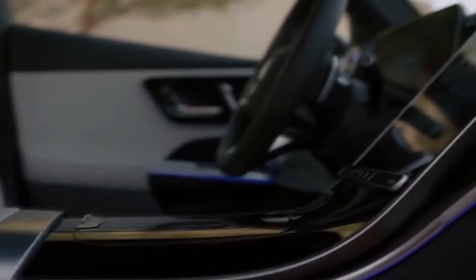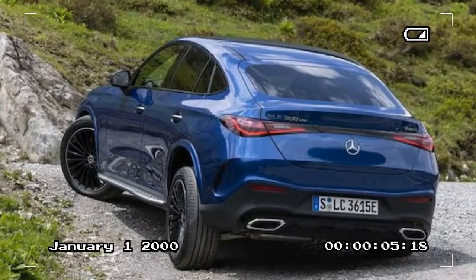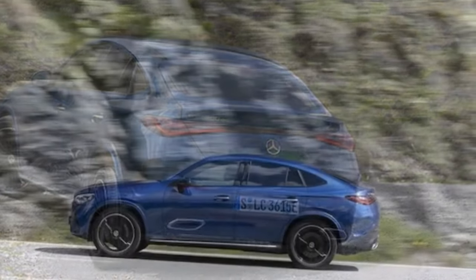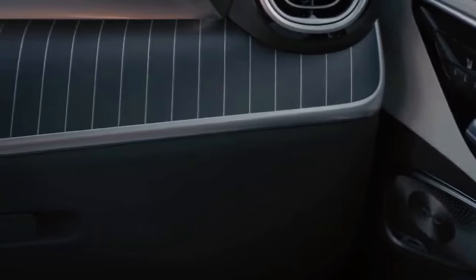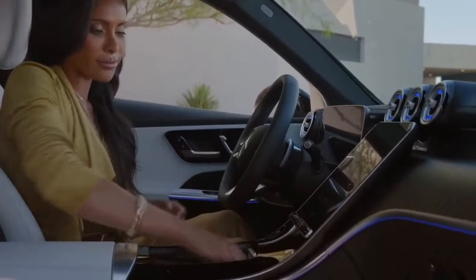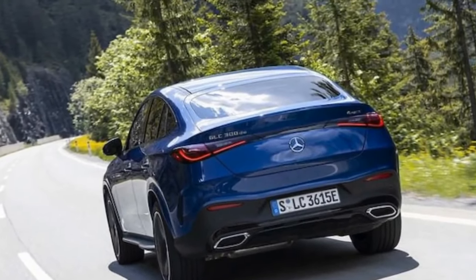Much like its playful exterior, the interior of the GLC Coupe exudes a youthful vibe. Vibrant ambient lighting bathes the cabin in a soothing glow, cycling through an array of colors like a kaleidoscope. The seats, swathed in fine synthetic leather, offer a firm yet supportive feel, a characteristic that resonates throughout the vehicle. The inclusion of aluminum pedals, alongside a blend of wood and woven metal trim, adds a touch of boldness to the cabin's aesthetics. The generously sized touchscreen serves as the focal point, boasting stunning graphics and facilitating seamless operation of the excellent 360-degree camera system.